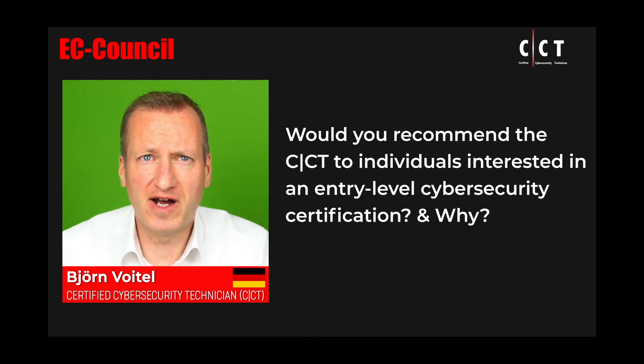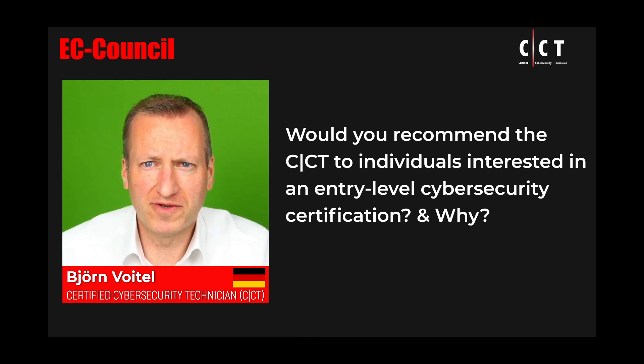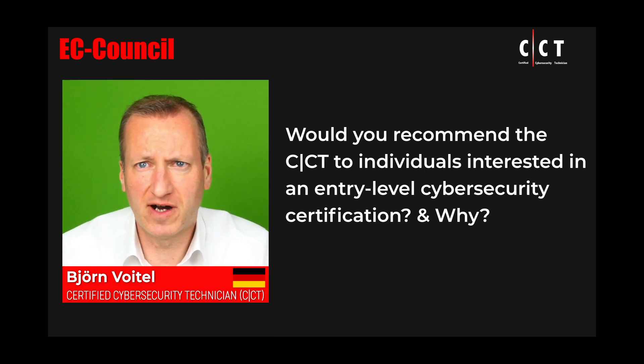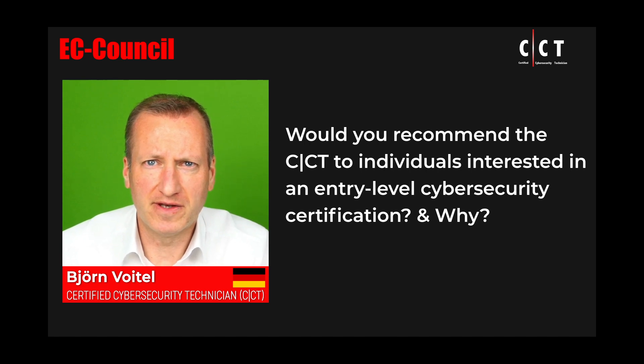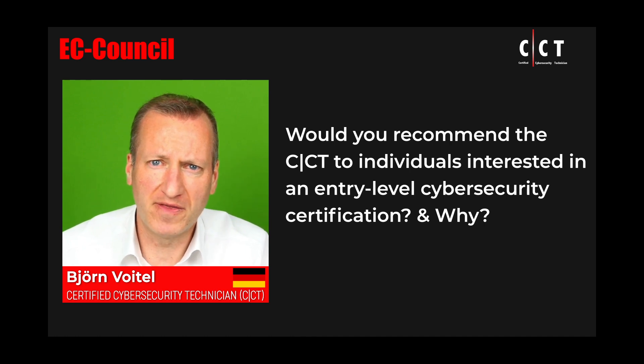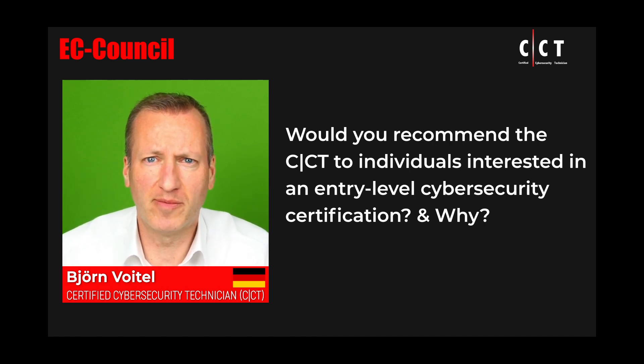Students often ask me what the next step is to progress in the field, and the CCT actually answers this question. Even if you don't have a clue where you would like to go, you may follow along the path which gave you the most joy during the course. For example, if you liked the offensive side the most, you would probably go on to Ethical Hacker and later on to the CPAT.